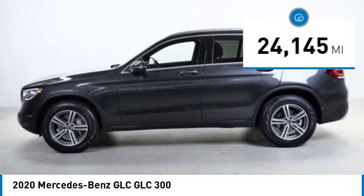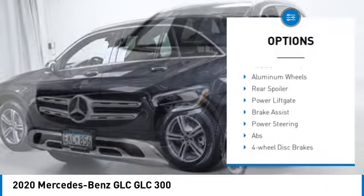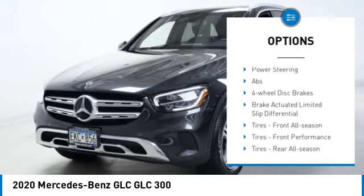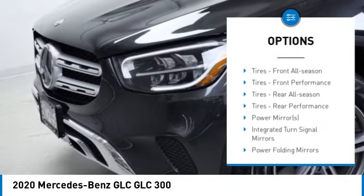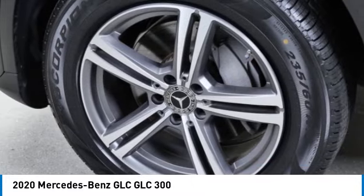Here are some of this vehicle's great options: rain sensing wipers, tire pressure monitor, turbo charge, blind spot monitor, all wheel drive, heated mirrors, aluminum wheels, rear spoiler, power lift gate, and brake assist.